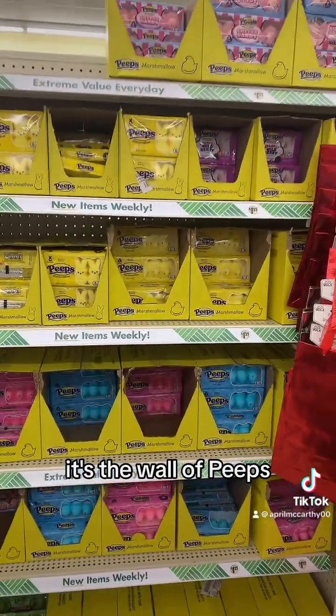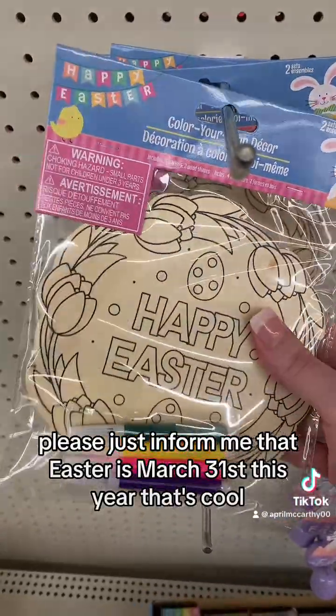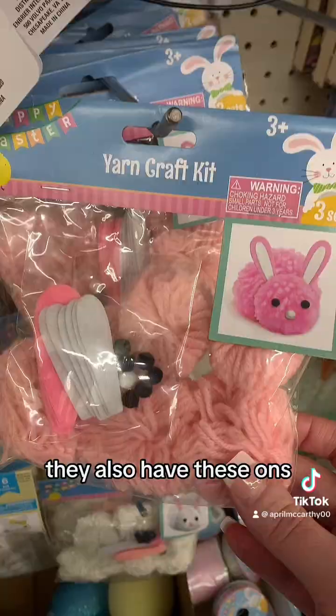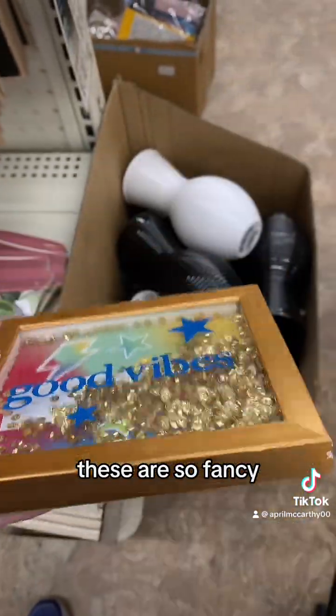It's the wall of Peeps — literally the whole entire wall is full of Peeps. Alita just informed me that Easter is March 31st this year, that's cool. They also have these ones — these are adorable, these are half sour Swedish fish jelly beans, these are so fancy.